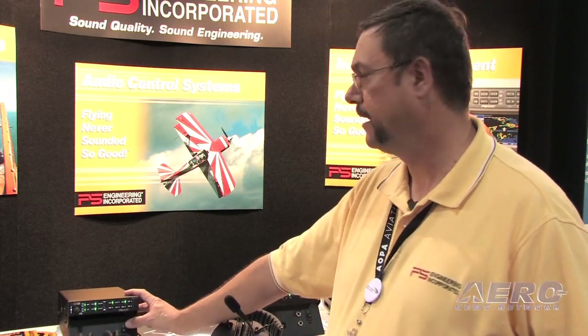Could you give us something at a good price point that really is reliable, easy to install, has a great look to it, great feel, but really is at the price point we're looking for?